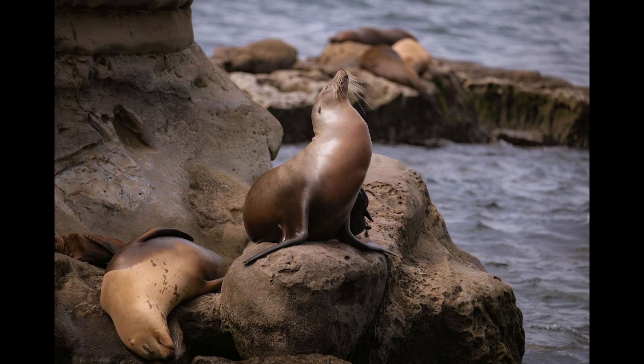Look at those large, robust bodies with long front flippers. Sea lions are known for their noisy barks and playful nature. Their external ear flaps are visible, and they're quite vocal, especially during mating season.